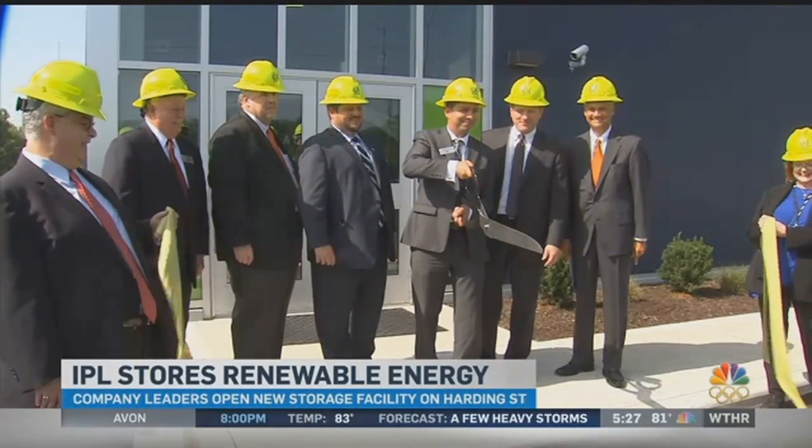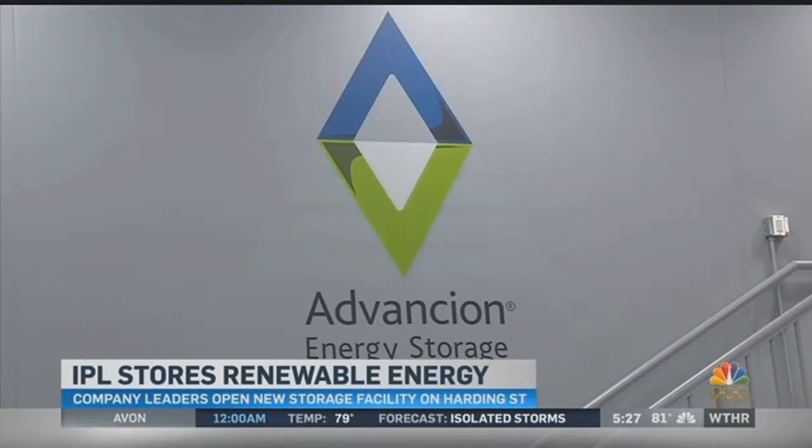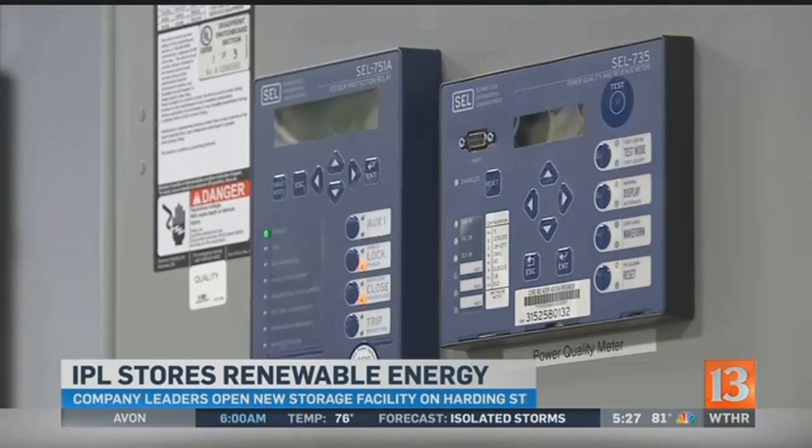The new facility receives energy from renewable sources like solar and wind power, and then stores it on giant lithium-ion batteries like the ones in your laptop or even your phone. The energy remains available even when it's cloudy or calm outside.